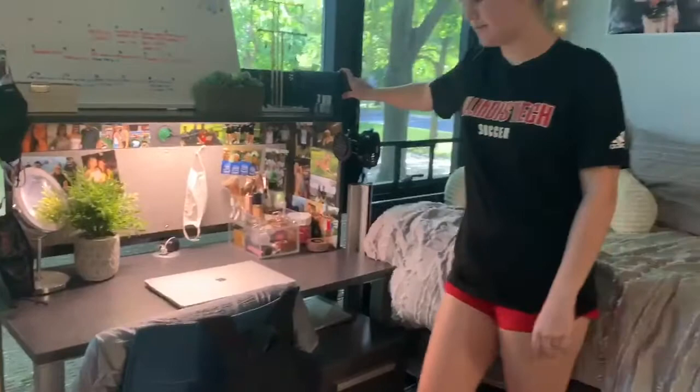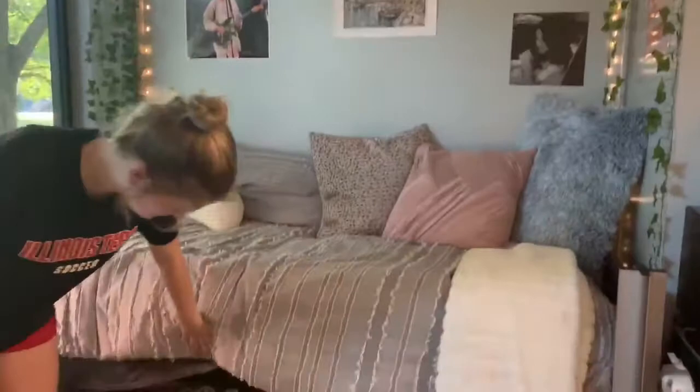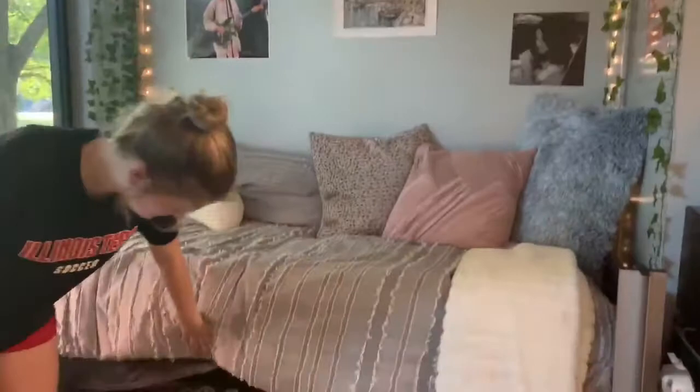Here's my desk where I get ready in the morning and have other school supplies. My bed has lots of storage underneath. And then we have a fridge with a microwave on top. Thank you for coming to our room tour.